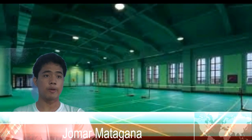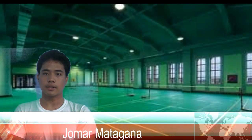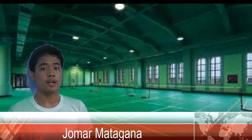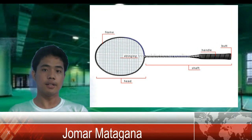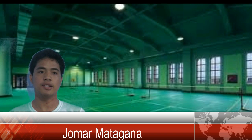For the equipment and facilities of the game, we have four: racket, shuttlecock, net, and court. The racket is the most important tool of a player in the game. There are five parts of the racket: head, throat, shaft, handle, and string area.